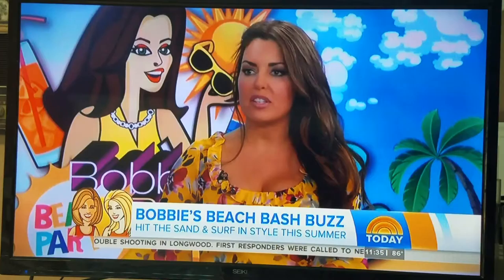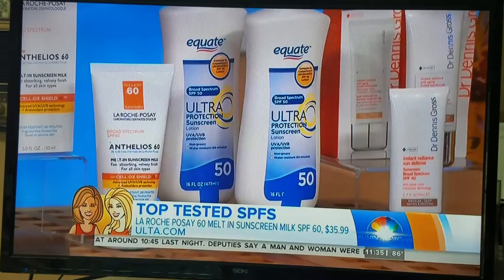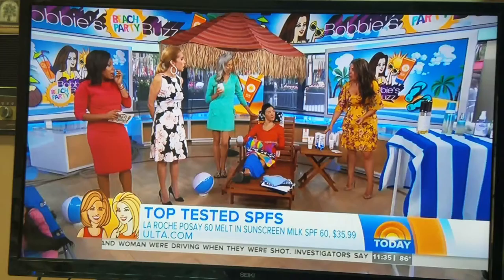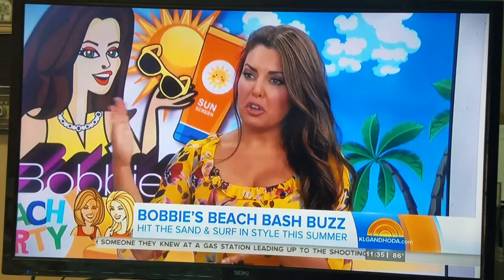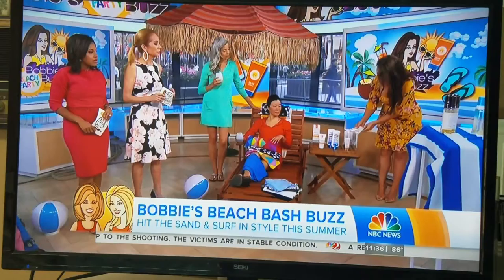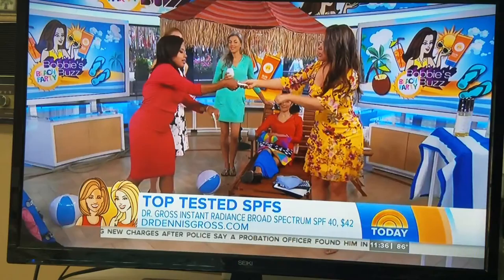When it comes to protection, Consumer Reports tests all the sunscreens every year — about 70 different ones. The only one to get a perfect score four years in a row is La Roche-Posay, their Melt-In Sun Milk at SPF 60. And at Walmart, Equate came in at number two for just $8. If you're looking for something for your face, I'm a huge fan of tinted sunscreens. Dr. Dennis Gross has two different shades, so women with darker skin tones won't have that white residue left behind.